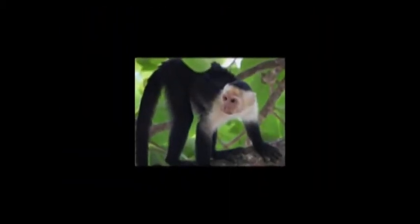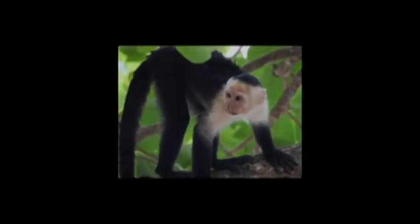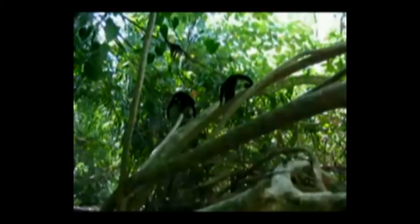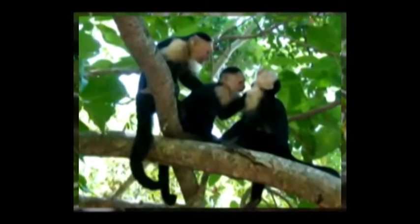The white-faced monkey is a medium-sized New World monkey, native to the forests of Central America and the extreme west portion of South America. It is important for its role in dispersing seeds and pollen.